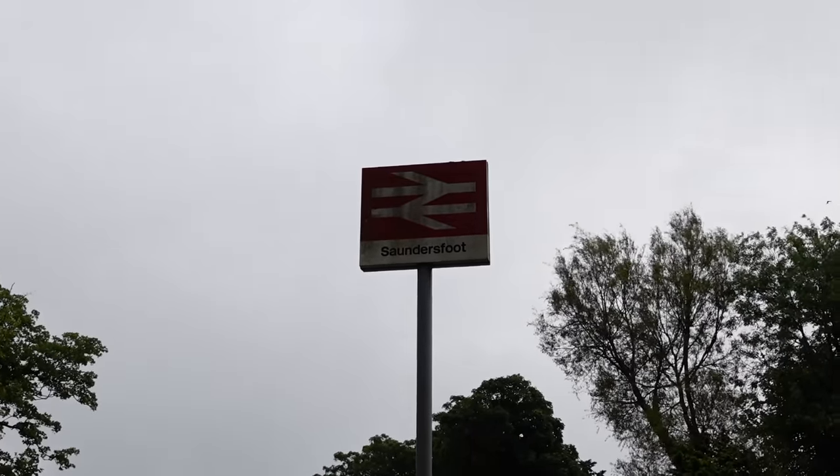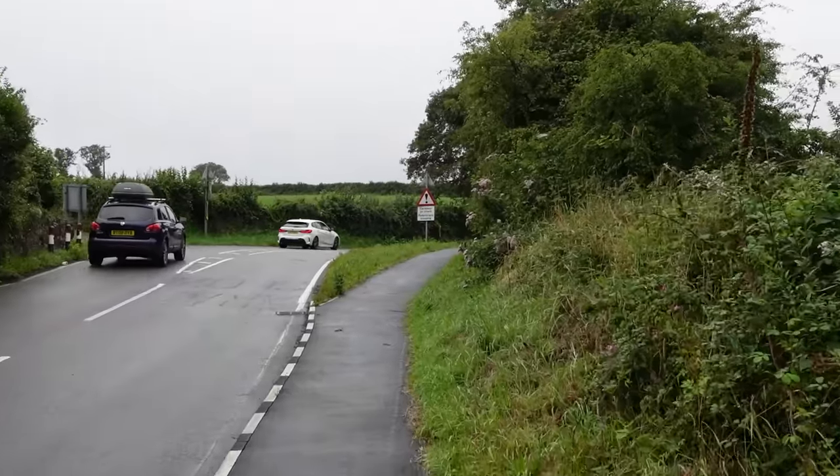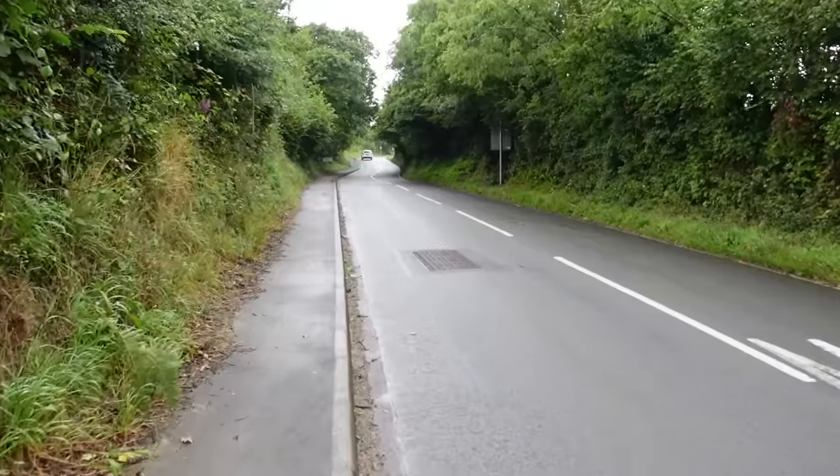Saundersfoot now. As much as I would love to stay and admire the place, we have to do a fairly brisk walk to Kilgetty Station. It's about half an hour to Kilgetty — actually not that far, so it's not going to be too horrendous of a walk.